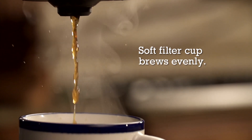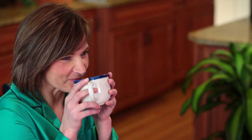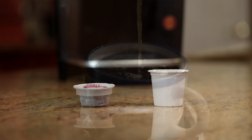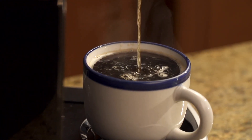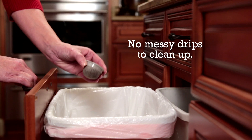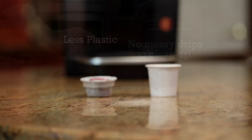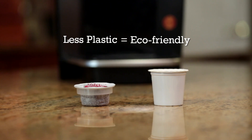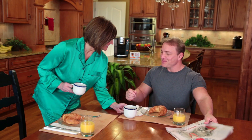The soft filter cup brews coffee evenly, delivering the most aroma in every cup. Because the revolutionary design allows water to easily flow through the coffee and into your mug, there are no messy drips to clean up. And with less plastic, Hills Brothers Single-Serves are eco-friendly, making it the smarter choice for our environment.